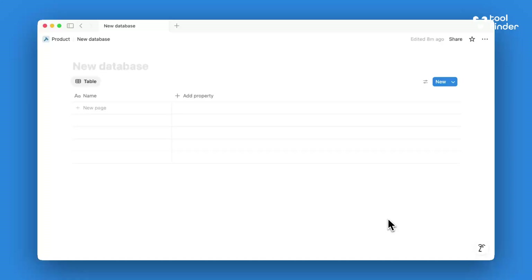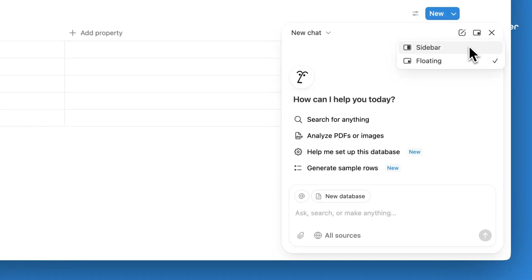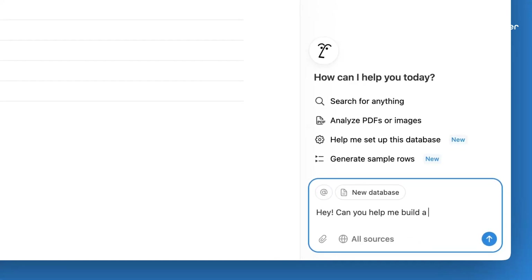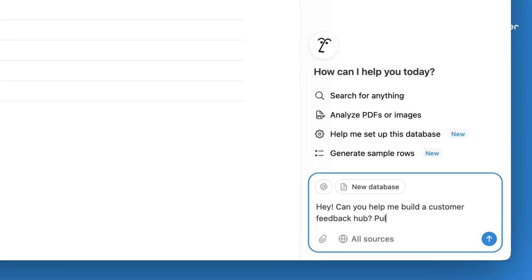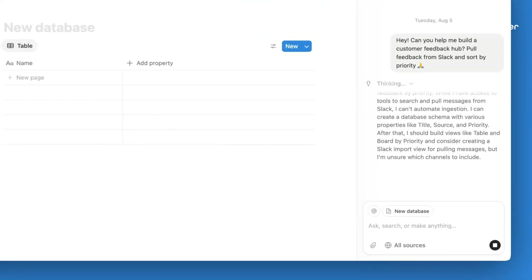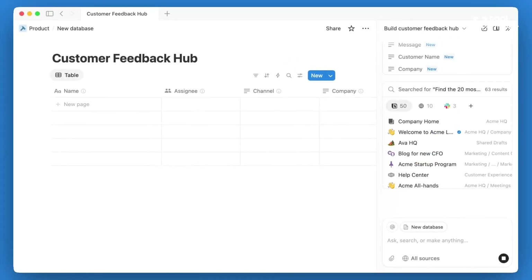This latest update allows you to search and use Notion data in a more structured sense. You can go over to the bottom right-hand corner and chat with the Notion AI, and you can ask it to create a customer feedback hub or database from resources of a given page. It's using knowledge that is pulled already from your Notion areas, maybe from other applications, or from existing knowledge your company is adding in real time. It allows you to turn that information into structured data, which I think is a huge update.